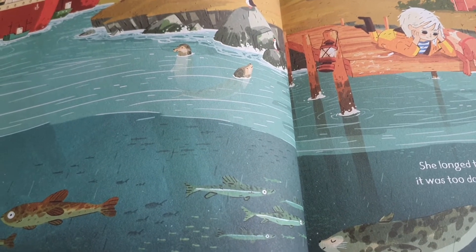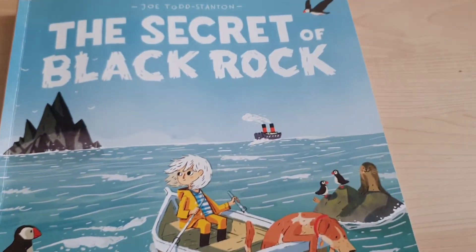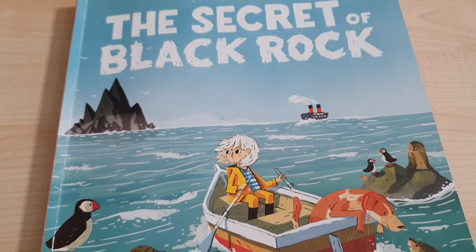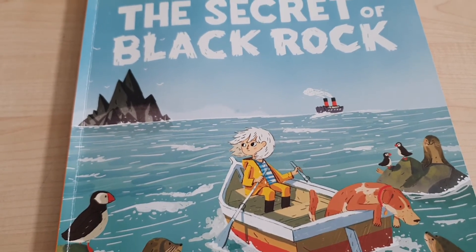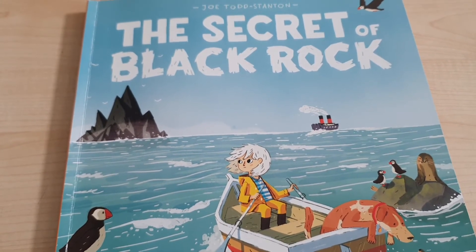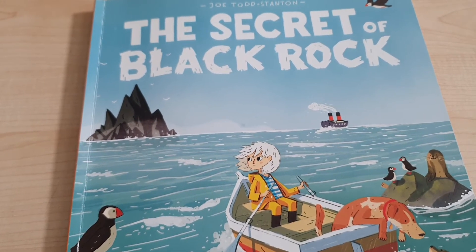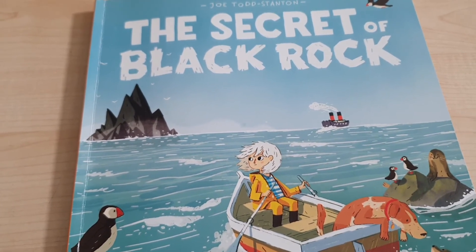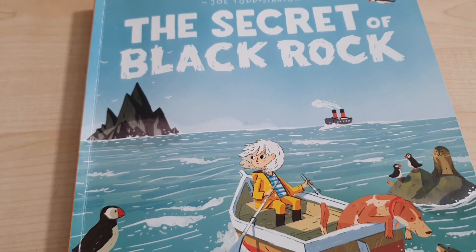In Wednesday's Talk About It session, look at the front cover of the book again. What do you notice and what is happening in this scene? What is Erin doing? Where do you think Erin is going in her boat, and what tells you this? Do you think Erin has asked to go out to sea, and what makes you think that? Should we always follow our dreams, and if so why do you think that?